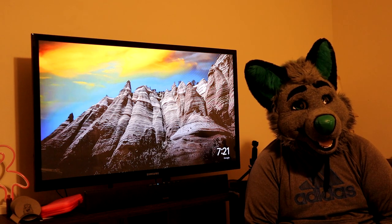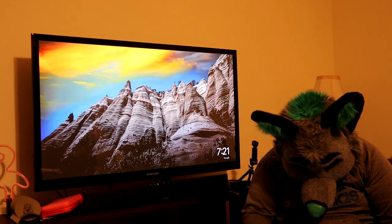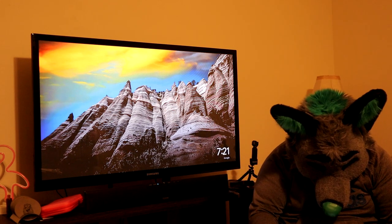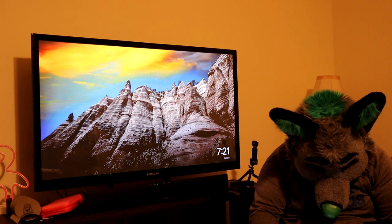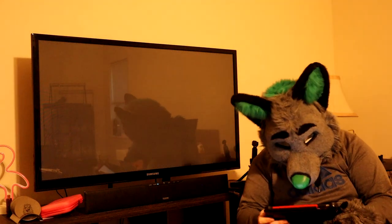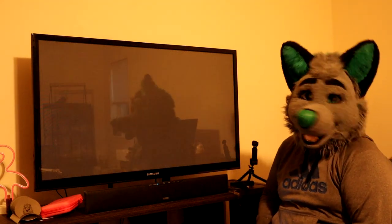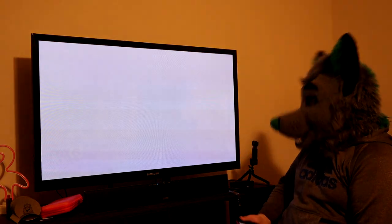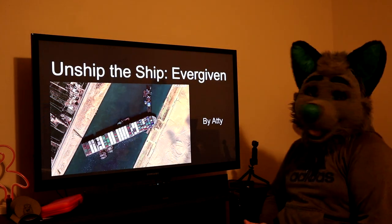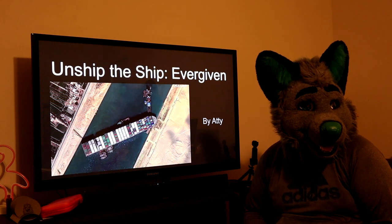We're gonna make a joke about it. Memes! So, because they didn't make enough already, what's currently happening is — if I get this working right — it's stuck. The big boy's stuck. Sounds about right for Wolfletech. The TV's trying. Unship the ship, be Ever Given.